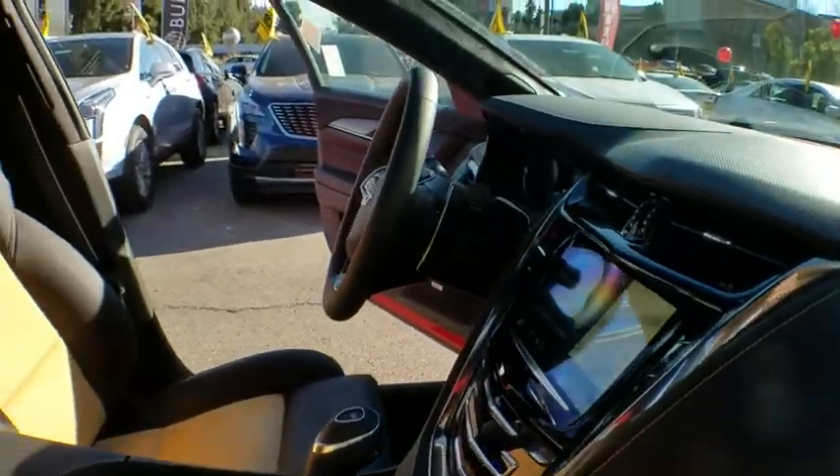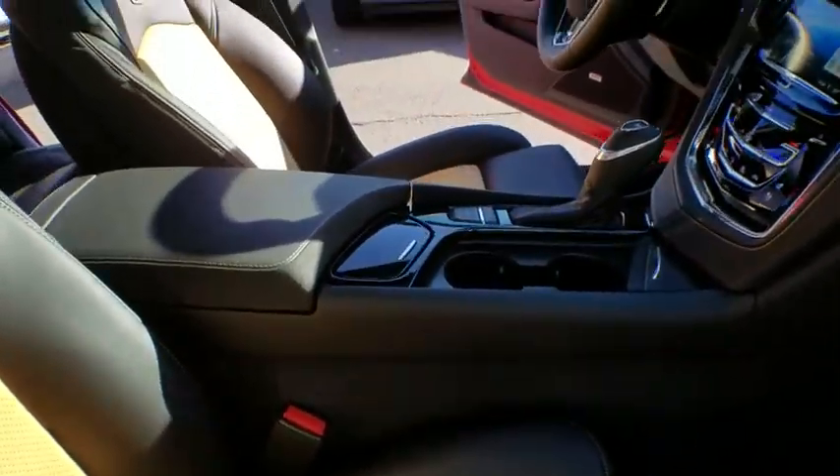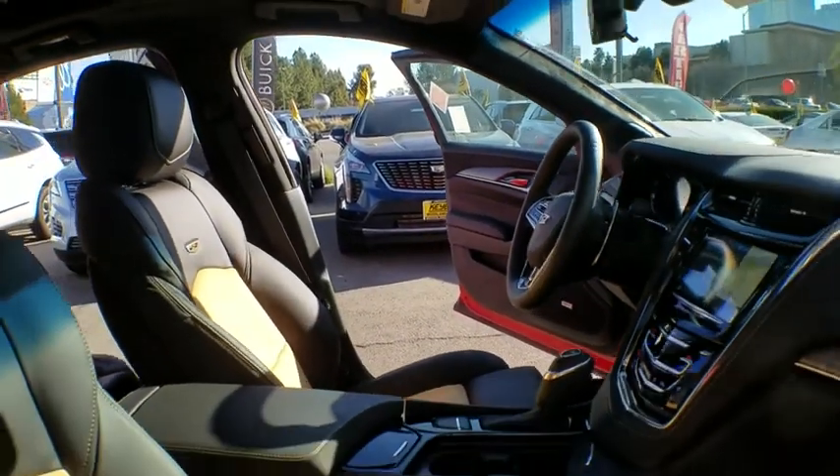Bluetooth, leather-wrapped steering wheel, adjustable steering wheel, power steering, cruise control, floor mats, auto-dimming rear-view mirror, keyless start, four-wheel disc brakes, and aluminum wheels.